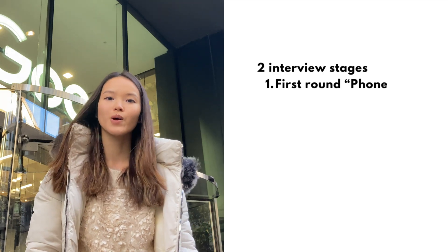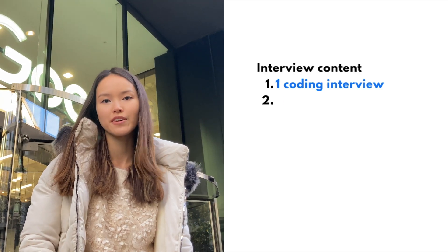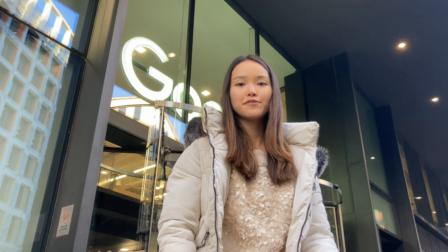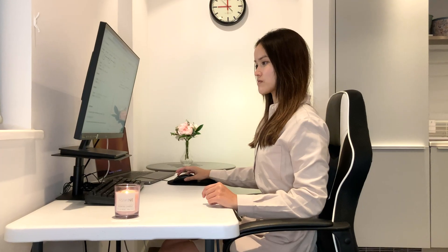The interview process is a two-stage process. There is the first round coding interview, which is a 45-minute LeetCode-style coding interview. If you clear the first round, you'll be invited to the virtual on-site or final round interview, which consists of four back-to-back 45-minute interviews: three coding interviews and a Googliness behavioral interview. If you're interviewing for a senior software engineer or higher level role, you might also need to do a system design interview.